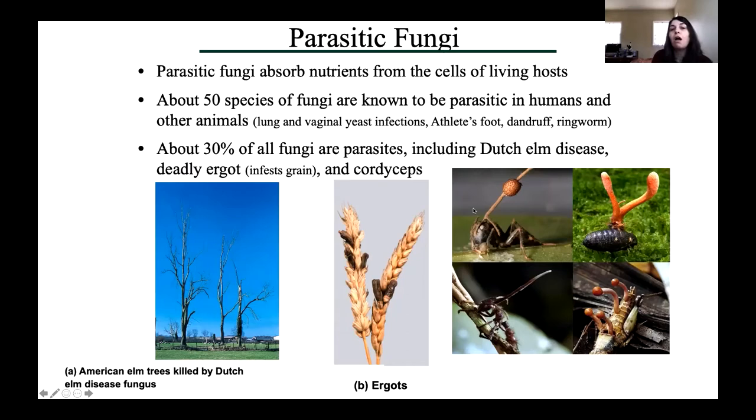About 30% of all known fungi are parasitic. Some of the most famous are the fungus that causes Dutch elm disease — a devastating tree disease — another called deadly ergot, which causes an ergotamine reaction in people, and Cordyceps, which are used medicinally but are also a parasite on insects.